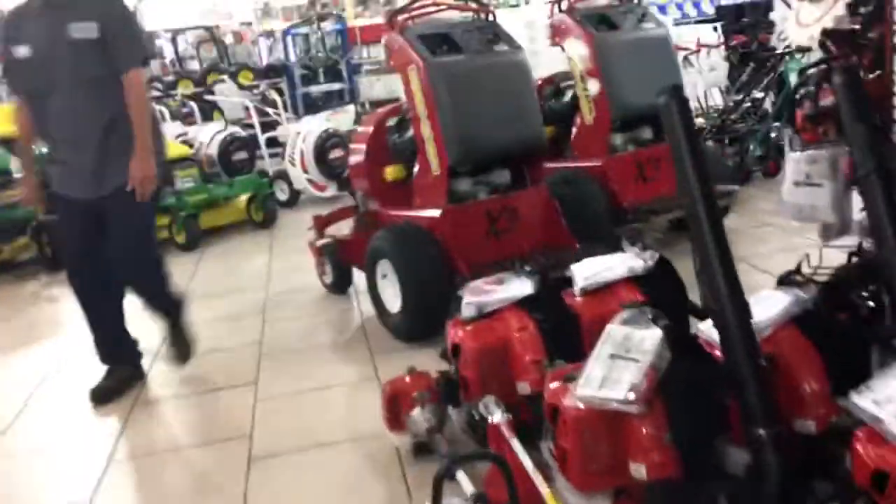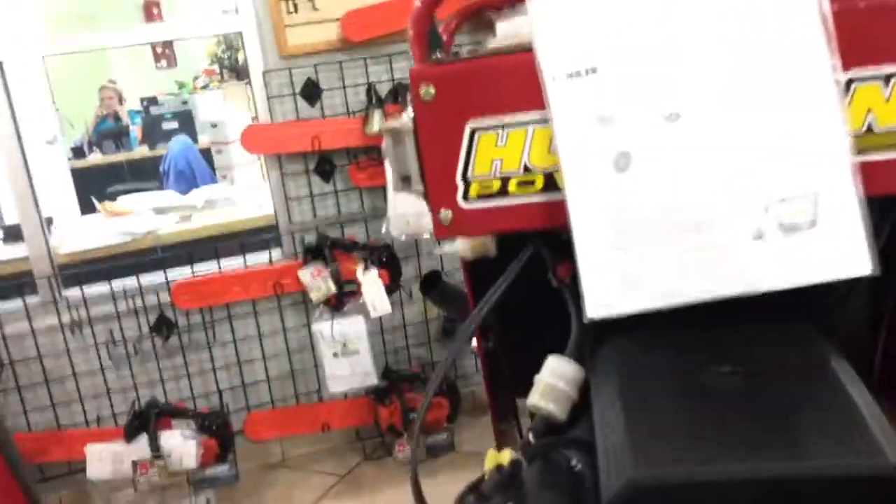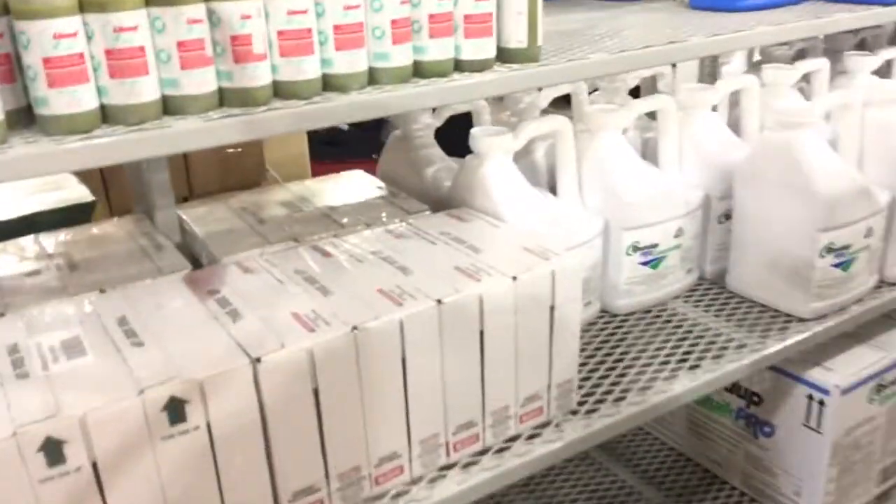Garbage pails. Look at these big ones here — those are nice. Hurricane Command Pro something or other. And we got Roundup Pro Concentrate for $56, two and a half gallon.